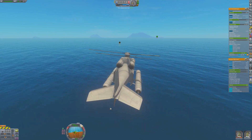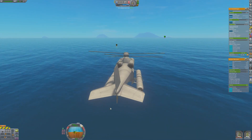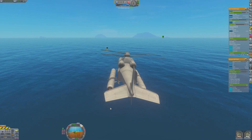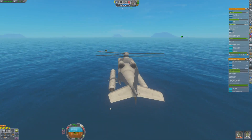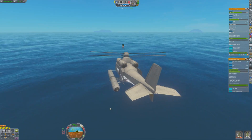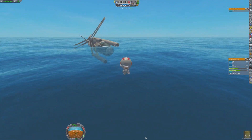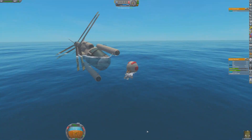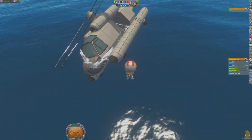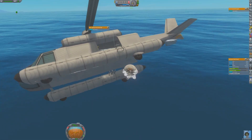Hopefully everything works out okay. Otherwise, a rescue mission will have to be sent to rescue the first rescue mission — which, if that had to happen, would be the first time in all of Kerbal history that something like that actually occurred. Jebediah and Lieutenant Dan are able to land very close to the stranded captain. As the captain swims towards the helicopter, it appears that the pontoons may not have worked out quite as well as hoped.